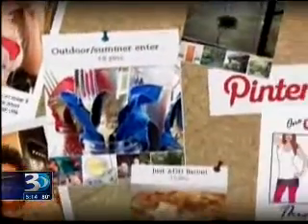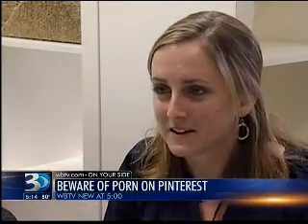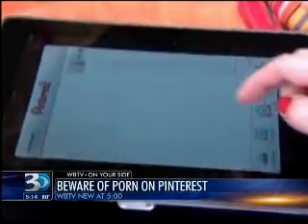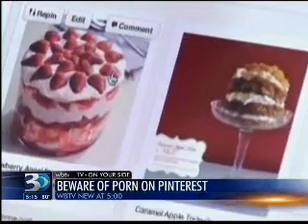Pinterest is considered a safe place, a way to share things that you think are cool with your friends. That's what Caitlin Garvey uses it for — recipes and clothing ideas, things like that. But some people are mistakenly tripping across pictures of a different sort, porn, that they certainly weren't trying to see, posted by cyber creeps.